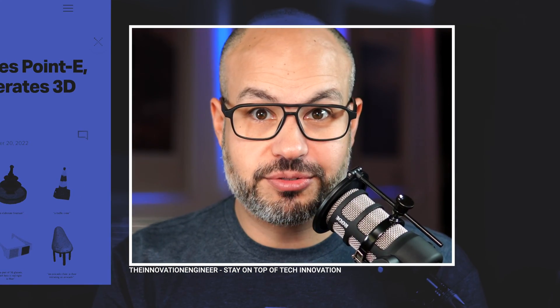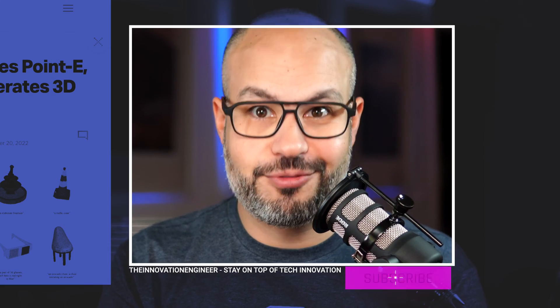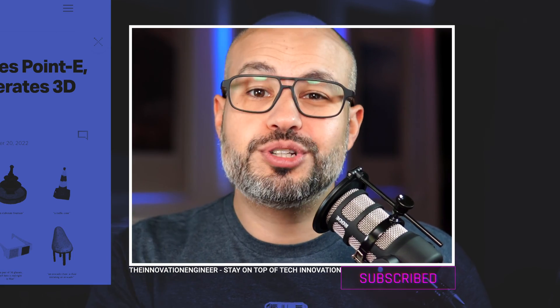If this summary is valuable for you, you should keep an eye on this channel because more content like this is coming every week. With a subscription, you wouldn't miss it — and it's free!